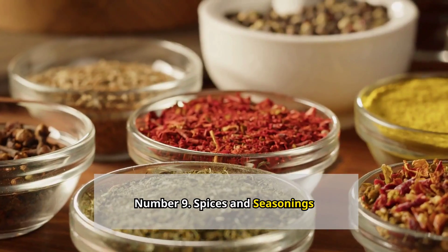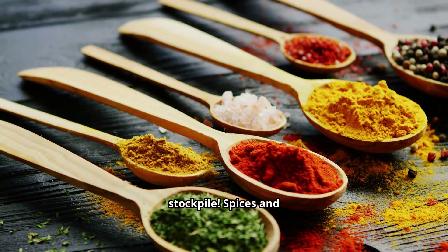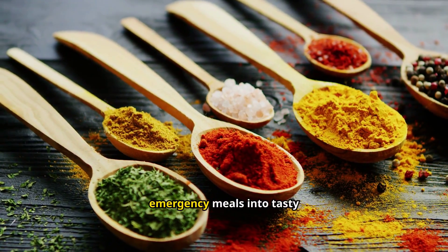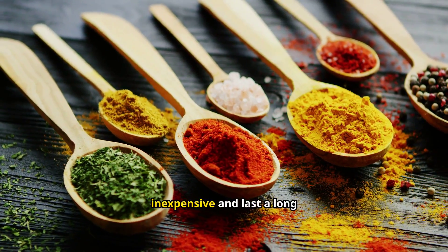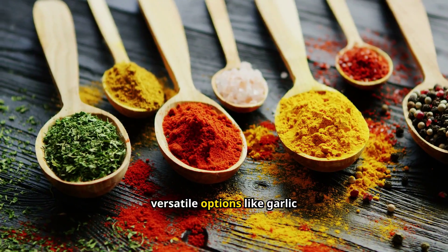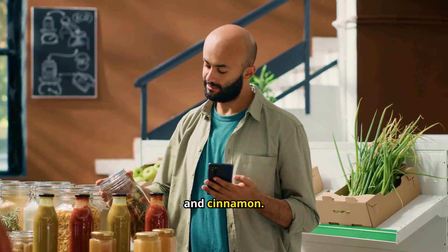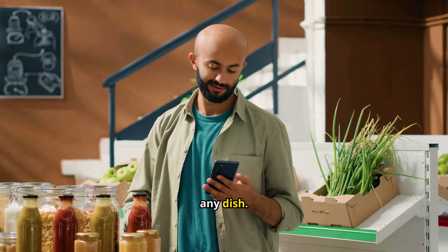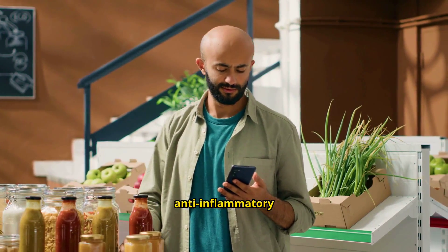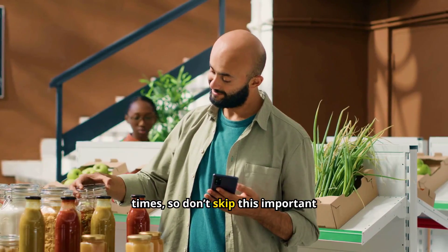Number 9: Spices and seasonings. Don't underestimate the power of flavor in your stockpile. Spices and seasonings, costing between $1 to $5 per container, can turn bland emergency meals into tasty treats. They're inexpensive and last a long time if stored properly. Stock up on versatile options like garlic powder, onion powder, Italian seasoning, and cinnamon — these can add flavor to almost any dish. Spices can also have health benefits; for example, turmeric is known for its anti-inflammatory properties. A well-spiced meal can boost morale during tough times.